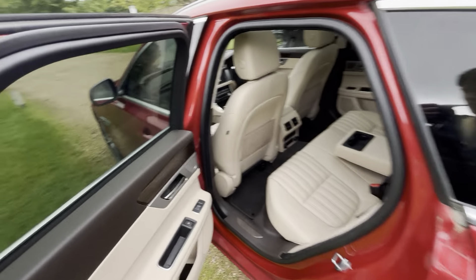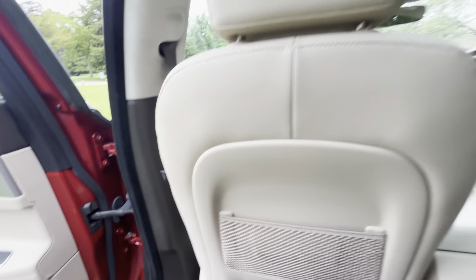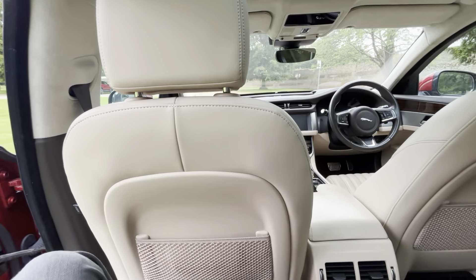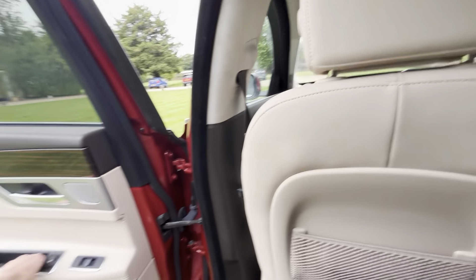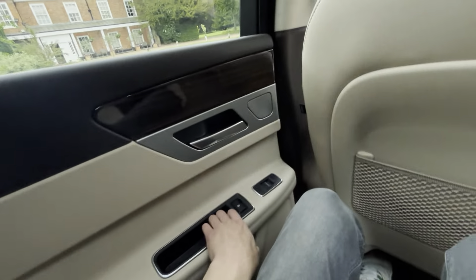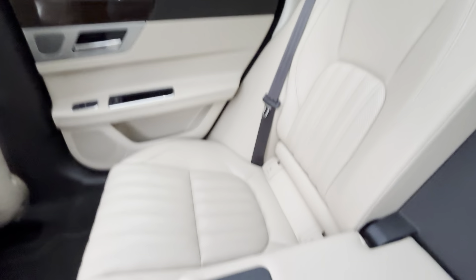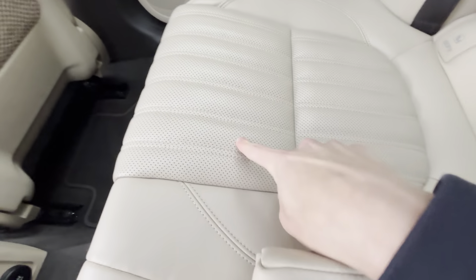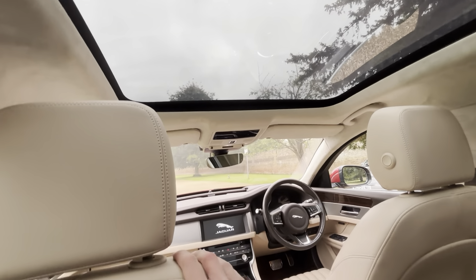Privacy glass is an option. Portfolio is the highest trim level you can get on an XF of this era, or an XE - the XF is a slightly bigger version of the XE. Inside, the Portfolio gets standard perforated Windsor leather, which looks really nice - perforated meaning the holes in them. This one is finished in latte with espresso, which is the main reason I bought this car, along with the panoramic roof with a gesture blind.